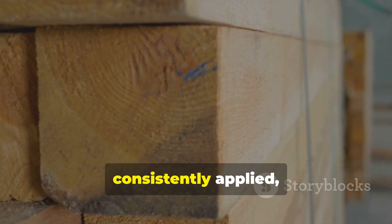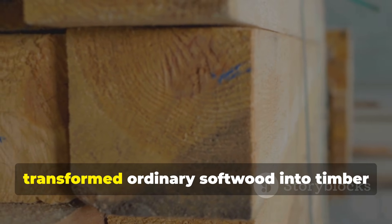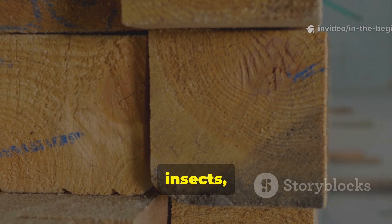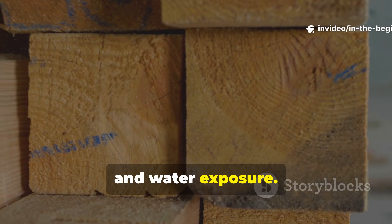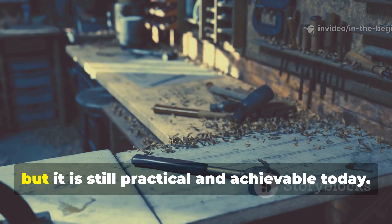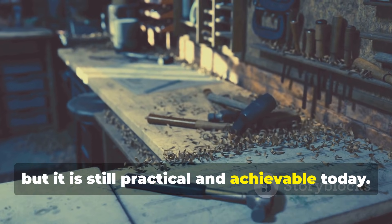The answer is surprisingly simple. One method, consistently applied, transformed ordinary softwood into timber that resisted decay, insects and water exposure. Modern builders have, for the most part, forgotten it, but it is still practical and achievable today.